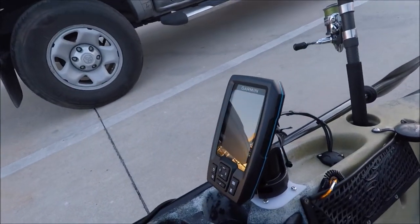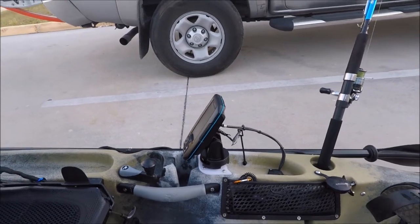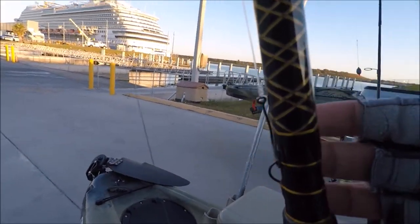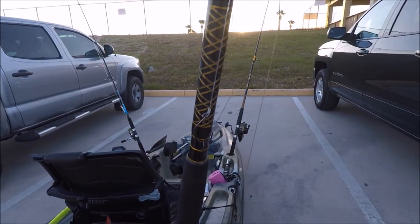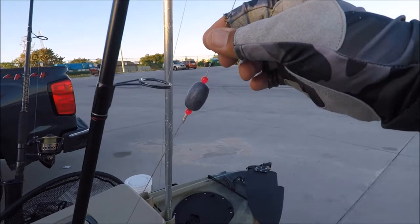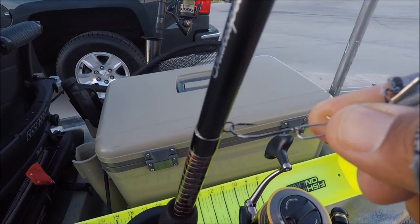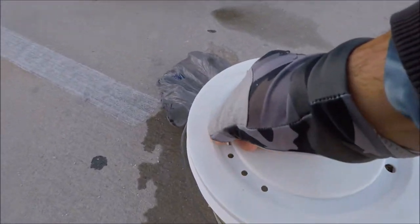I've got the Garmin Striker Plus 4 fish finder — it lets me know the depth and drop zones; it's incredible. My third rod is a split shot free-line setup with a foot-and-a-half leader and a number two circle hook. If I catch live bait, I'll free-line it for redfish or snook right by the north jetty. My final rod is a Carolina rig — two arms with a bead — with a number one circle hook, targeting sheepshead using fiddler crabs.